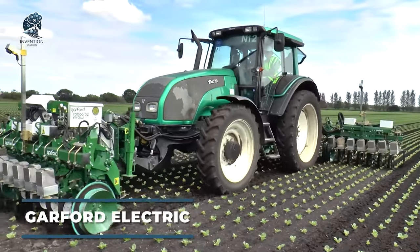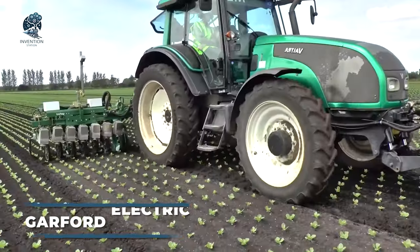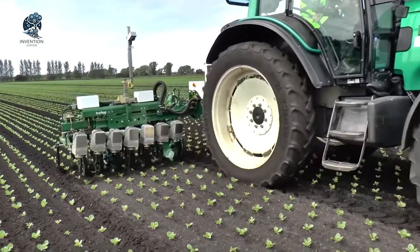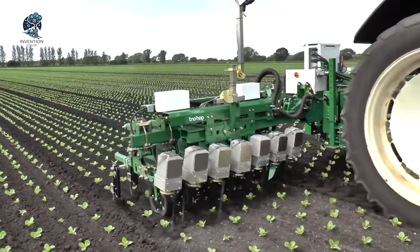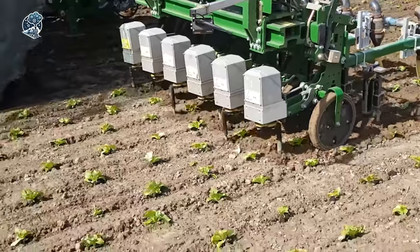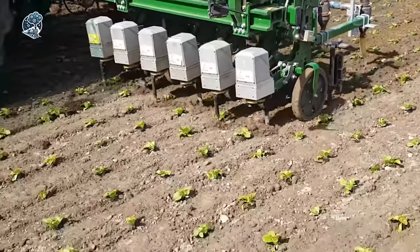Enter the Garford Electric, an in-row weeder revolutionizing weed removal. Harnessing dependable video analysis, it precisely identifies individual plants for mechanical weeding between rows, and crucially within rows among plants. Tailored for seedling and crop cultivation, it excels in regularly spaced rows, where each plant's foliage stands distinct from its neighbors.